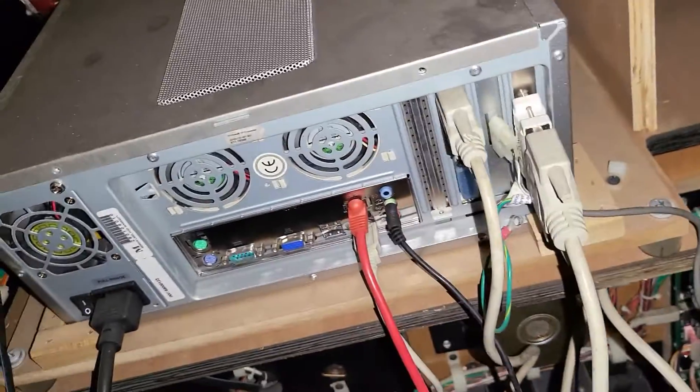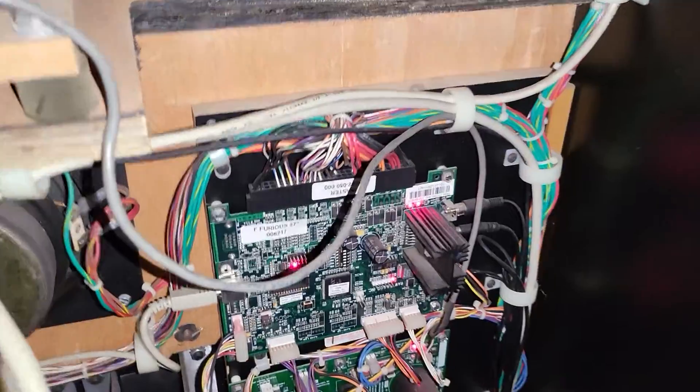Not sure why it's not giving a picture. The boards are there. Manual, disk, power supply. Link cable is here as well.